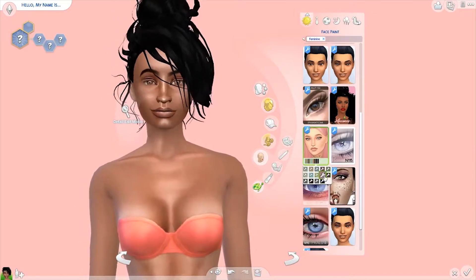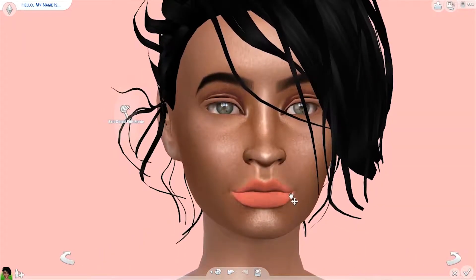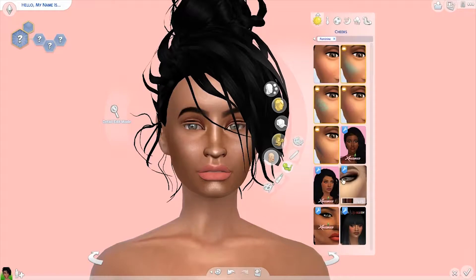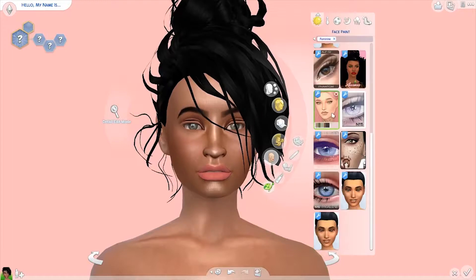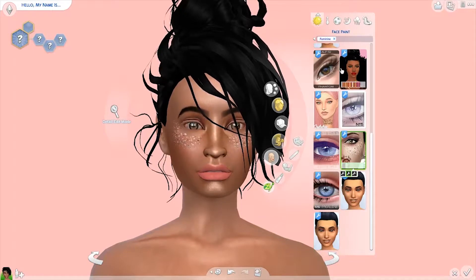I chose this updo — a little messy, curly updo for her hair. The color theme for the prom king and queen was coral, so I tried to stick with lighter, pastel-y, coral-ish pinkish colors for the makeup and outfit.